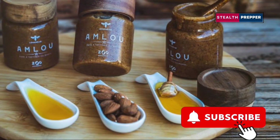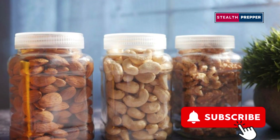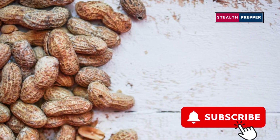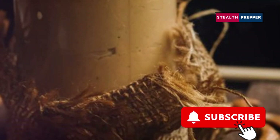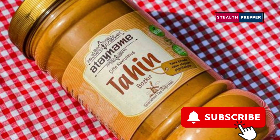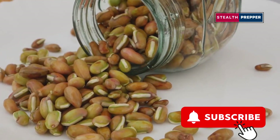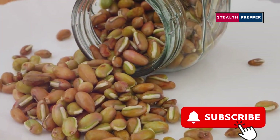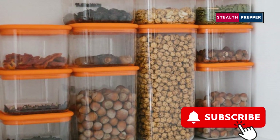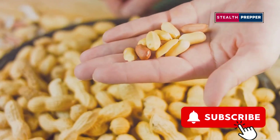Now we're talking about some serious calorie-dense powerhouses: nut butters. Peanut butter, almond butter, cashew butter — these are like jars of pure, unadulterated energy just waiting to be unleashed. And in a survival situation where calories are king, nut butters can be a lifesaver. But here's the catch: they're not exactly the most shelf-stable food out there. Heat and humidity can turn that creamy goodness into a rancid mess. So while nut butters can be a valuable addition to your prepper pantry, treat them with respect, store them properly, and consume them in moderation.